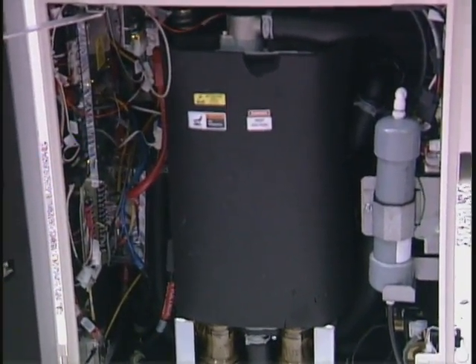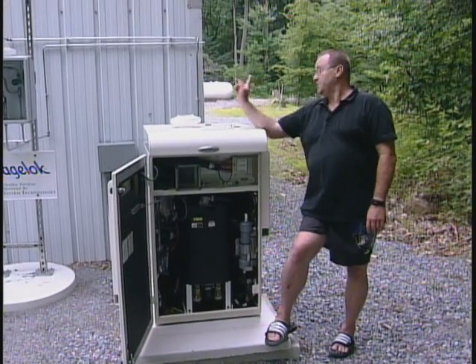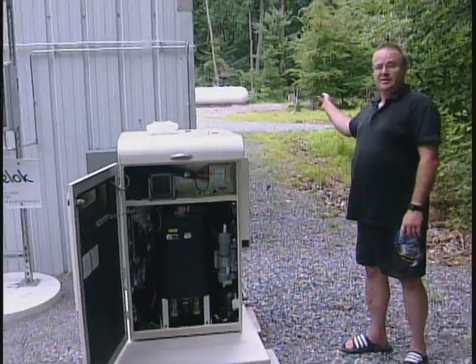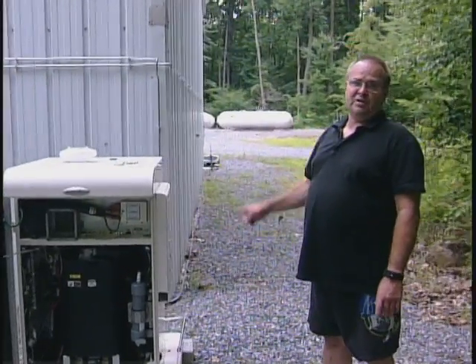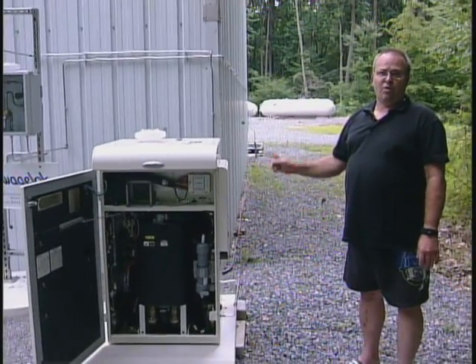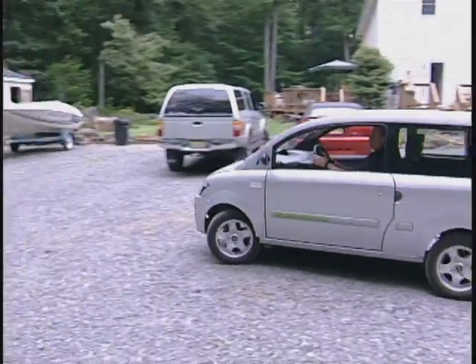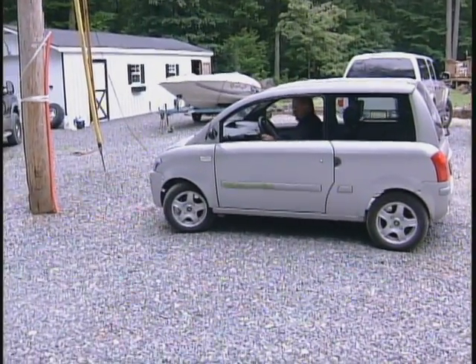This fuel cell only runs during the winter months, and it uses the stored hydrogen in the tanks behind me to make electricity, water, and heat. The heat is used to heat the garage. The water from the fuel cell is used to go back and make more hydrogen during the summer months, and the electricity is used to power my house.